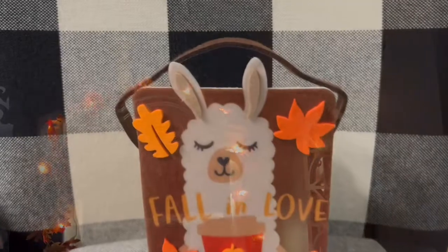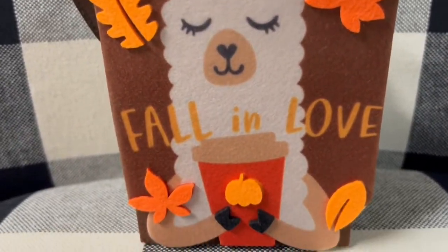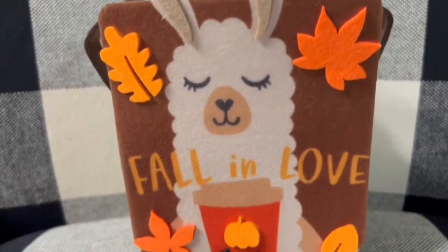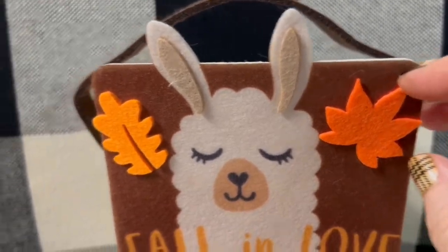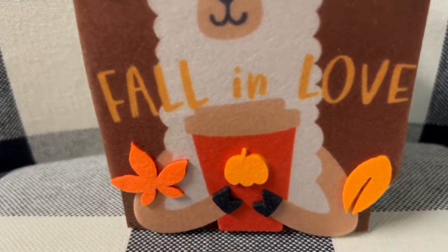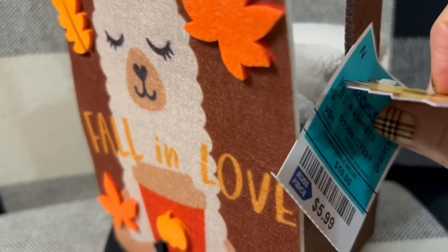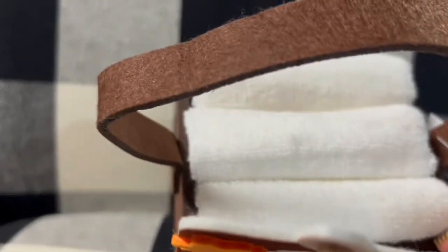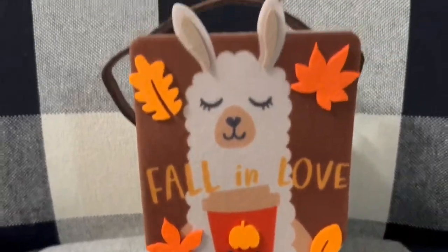I got this adorable little 'fall in love' basket — it's got a little llama on it holding a pumpkin latte, how cute is that! It's got little felt 3D leaves on the front and a little pumpkin too. It was $5.99 and it comes with three washcloths inside. I just thought that was so stinking cute.